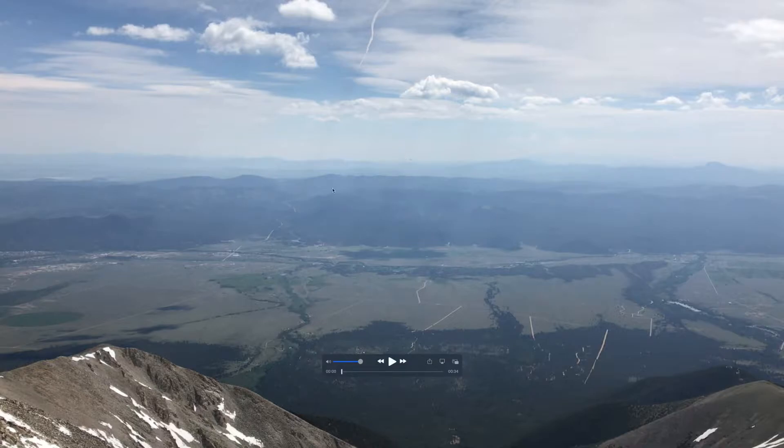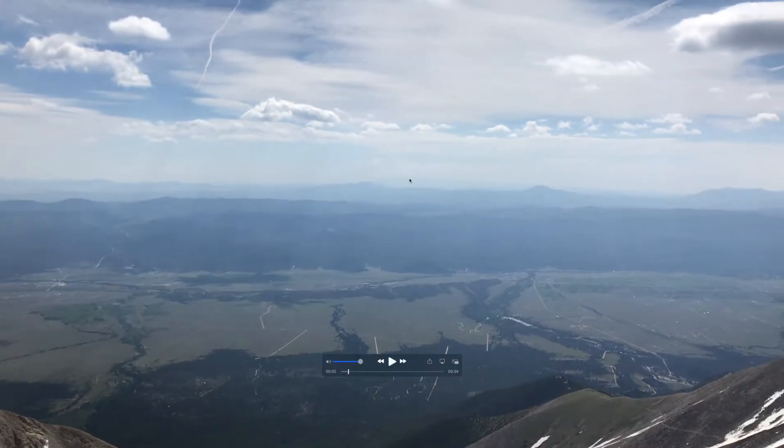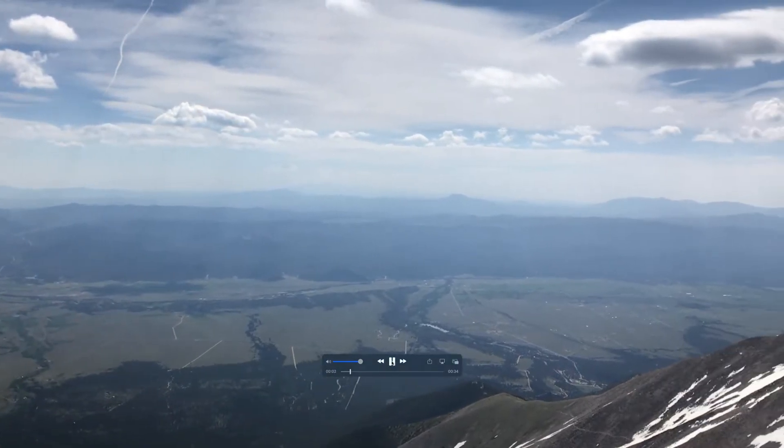First we're going to start out looking due east. To your left here you can see the southern end of Buena Vista, Colorado — it's a great little mountain town, lots of cool things to check out there. Right here you can see Pikes Peak. It's kind of blurry, but it was just a hazy day in general. On a clear day you'd be able to see it really easily from Mount Princeton, but yeah, it's way out there.